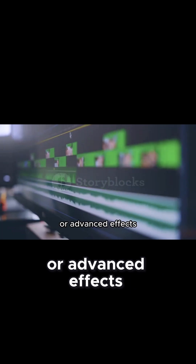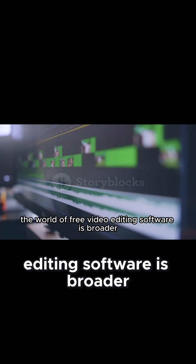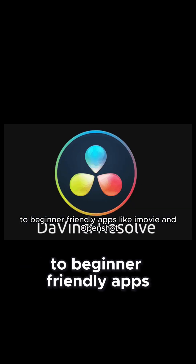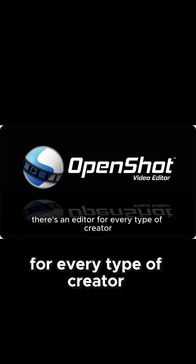If you're working on complex projects and you need tools like motion tracking or advanced effects, VSDC delivers a lot of power for free. The world of free video editing software is broader and more powerful than most people imagine. From Hollywood-grade tools like DaVinci Resolve to beginner-friendly apps like iMovie and OpenShot, there's an editor for every type of creator.